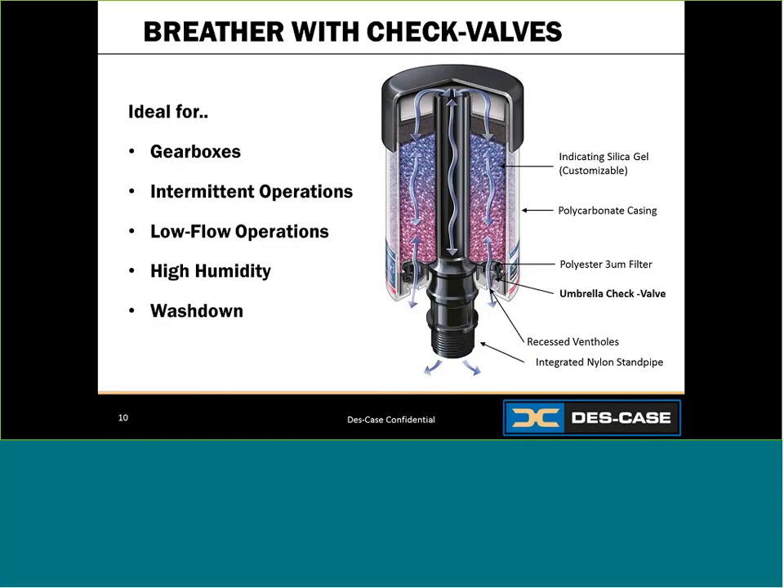The next option is breathers with check valves. They work the same way as standard units — with a standpipe, vent holes at the bottom, a bed of desiccant, and layers of filtration. The difference is check valves recessed inside the vent holes, which offer lower airflow capacity. For low flow applications like gearboxes, a unit with check valves has extended life. These check valves isolate the system from ambient humidity, allowing air to enter only when necessary. When the system breathes in, pressure builds and the check valves open to allow air entry, then seal off at equilibrium. The same is true for exhaust air — a small pressure build of roughly 0.18 PSI allows exhaust air to exit.